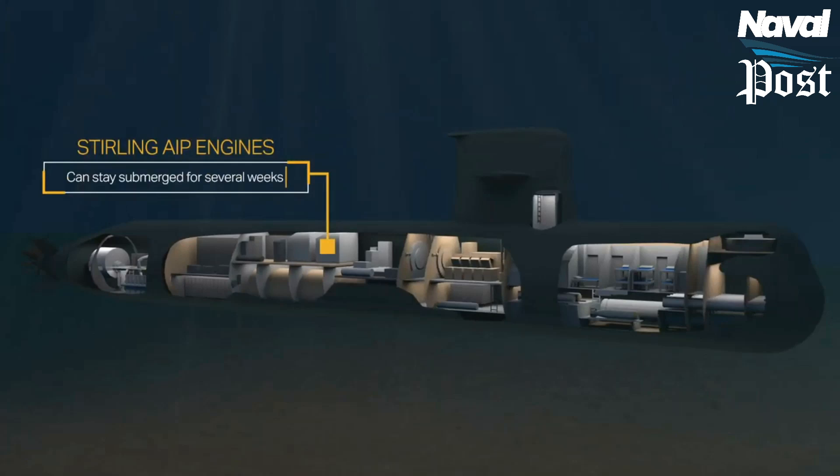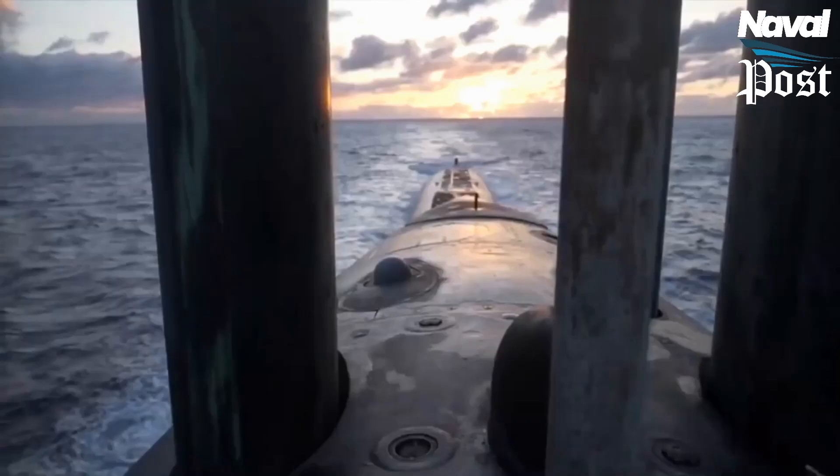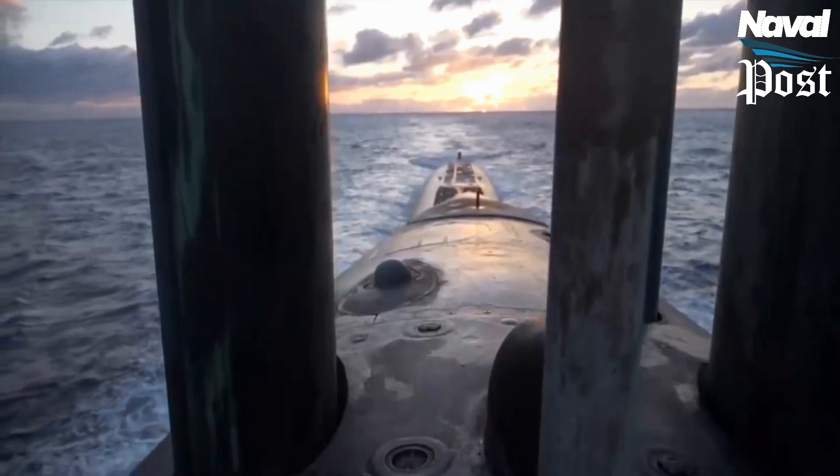However, there is the Stirling engine submarine that can run its propulsion systems totally submerged. This is part of the work on making nuclear boats quieter.